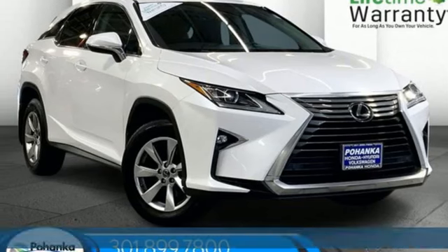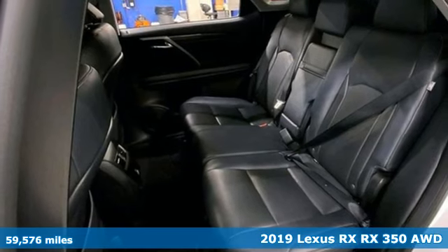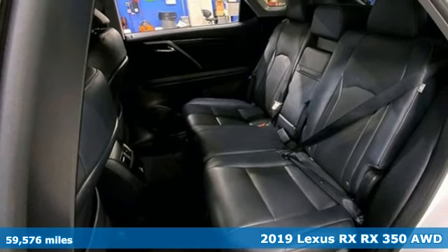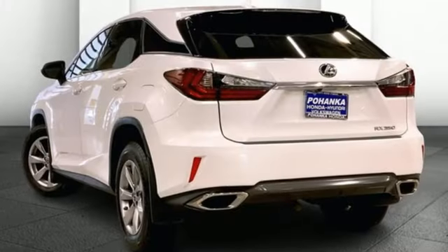Here's a 2019 Lexus RX. This RX is a luxury without apology. Sink into the driver's seat and experience its intense elegance. It boasts an impressive list of features like these.